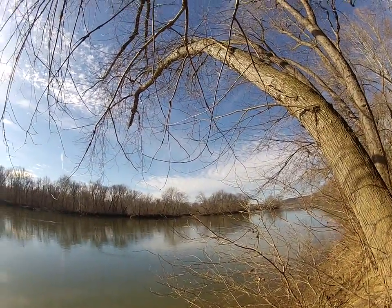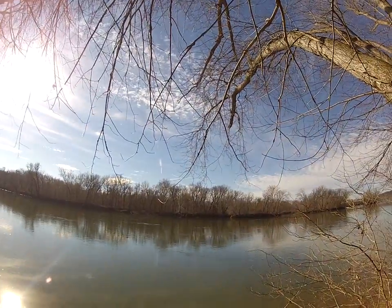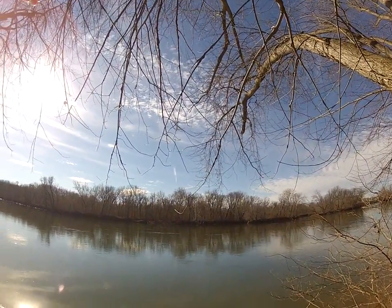There you can see the numerous small islands and larger island.